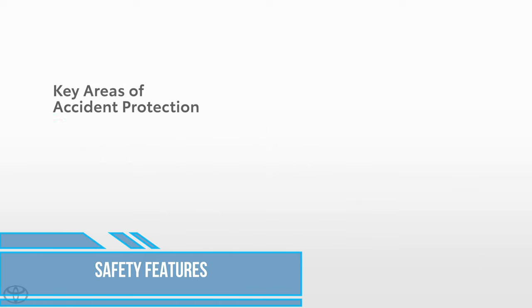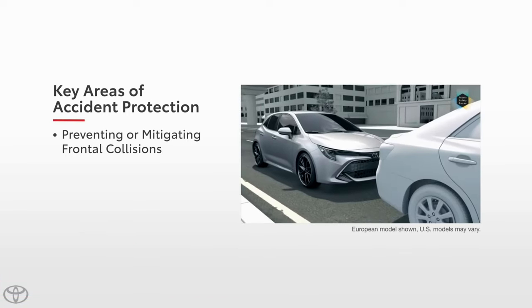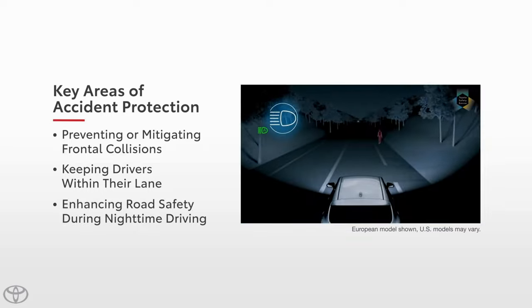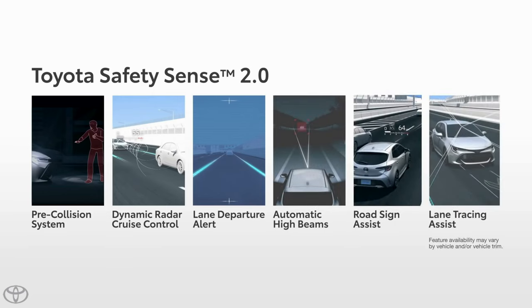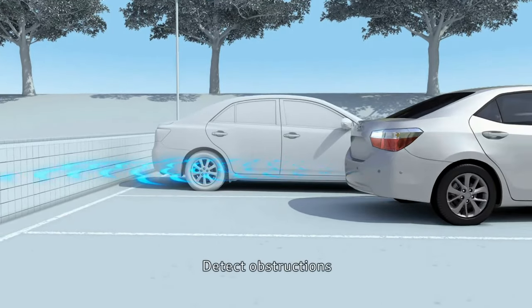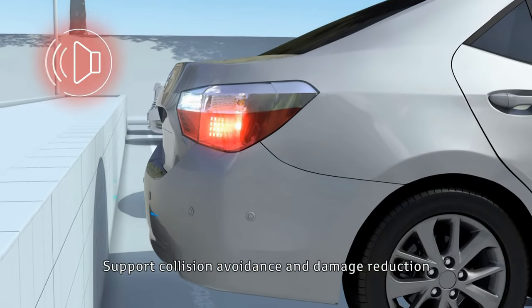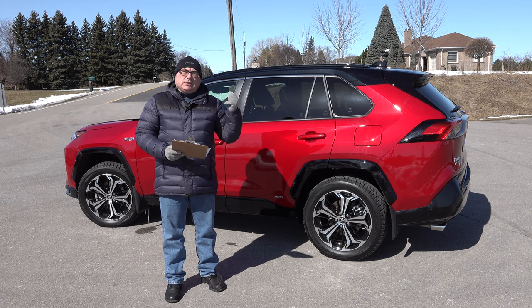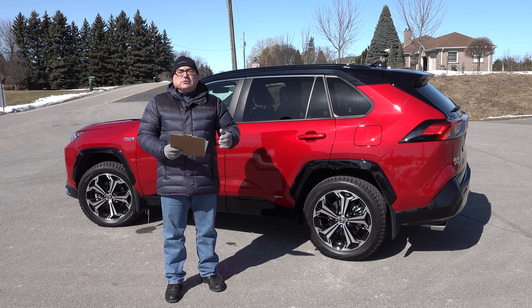Toyota is big on safety, and the RAV4 Prime includes Toyota Safety Sense 2.0 — a package combining a pre-collision system with pedestrian detection, full-speed range dynamic radar cruise control, auto high beams, lane departure alert with steering assist, blind spot monitoring, and lane tracing assist. The XSE model also has something called Intelligent Clearance Sonar. Safety features work pretty well overall — I'll show some lane-keeping footage from my highway driving shortly.